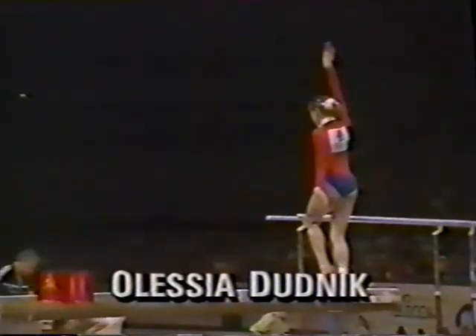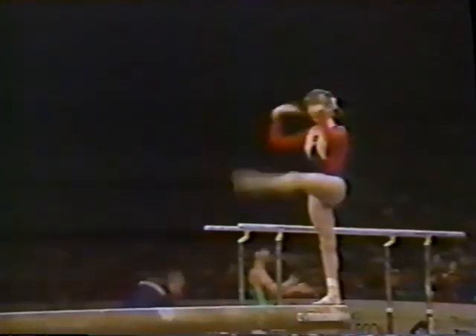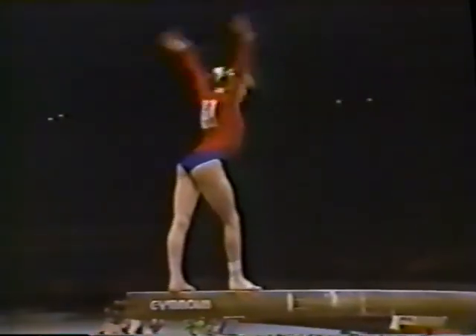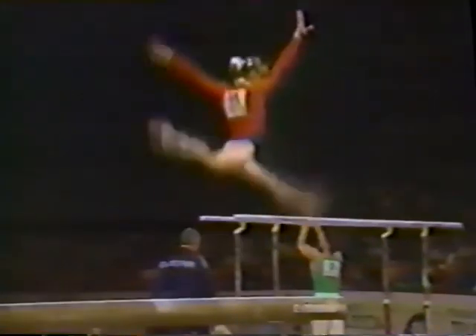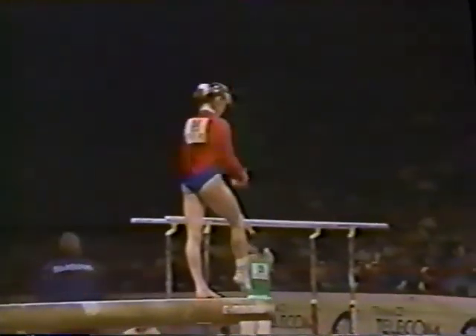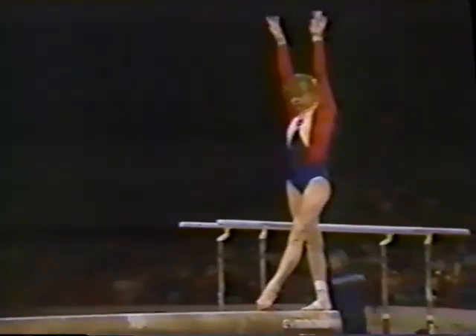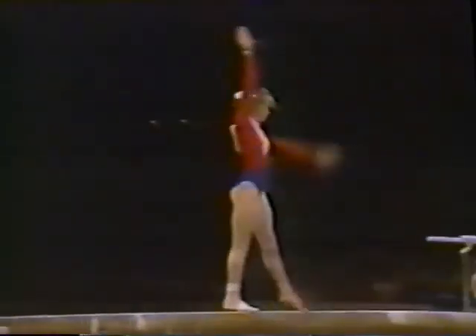What a mount for Alicia Dudnik — difficulty from these athletes is just incredible. That was a round-off layout walkout on the beam. What a wonderful skill — aerial cartwheels to two layout walkouts. We're seeing a lot of originality in these girls. Alicia is 15, she's from the Ukraine. A round-off layout on the beam, but she added a full twist — incredible.